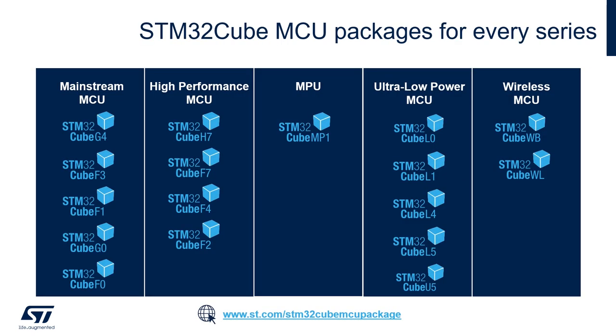Every STM32 family has its own peripheral drivers and basic middleware components. They are available on st.com/STM32CubeMCU package or through our official GitHub profile at github.com/STMicroelectronics.